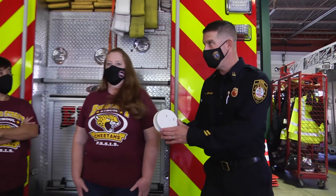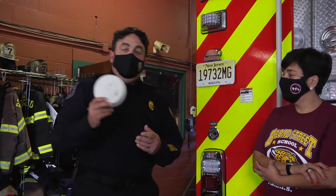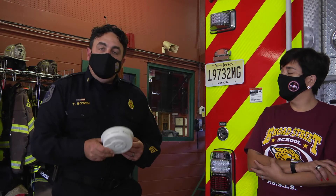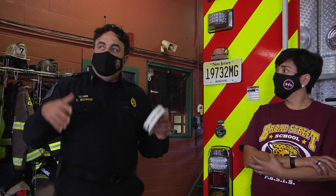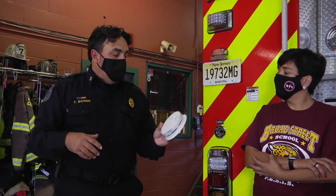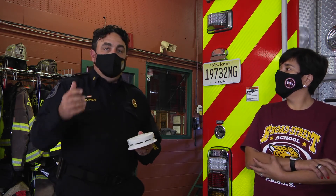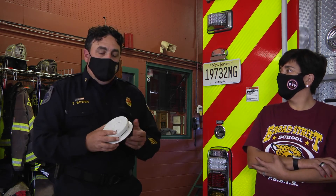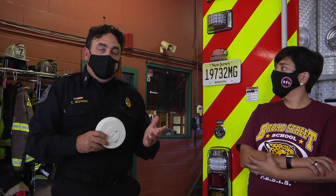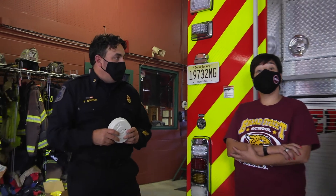If you don't have a detector and you need one, call the fire department. We're here 24 hours a day, seven days a week for you. If you live within the city of Bridgeton, we can get you detectors. If you're in the outside areas, we'll point you to where you need to go, because there are free ones available. We want to make sure that if you don't have one, you get one. We'll tell you how to install it and do everything we can to make sure you're safe — so contact us here at fire department headquarters.